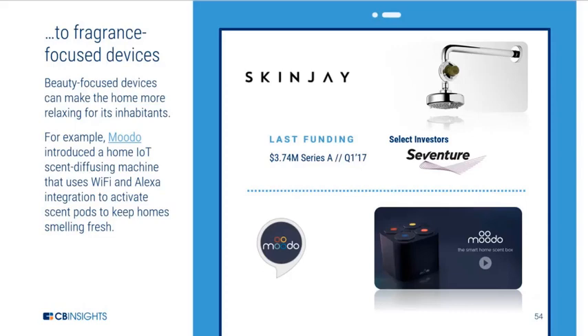We're also seeing aromatherapy or fragrance-focused devices that use IoT and voice integration to target consumers in their homes as well.